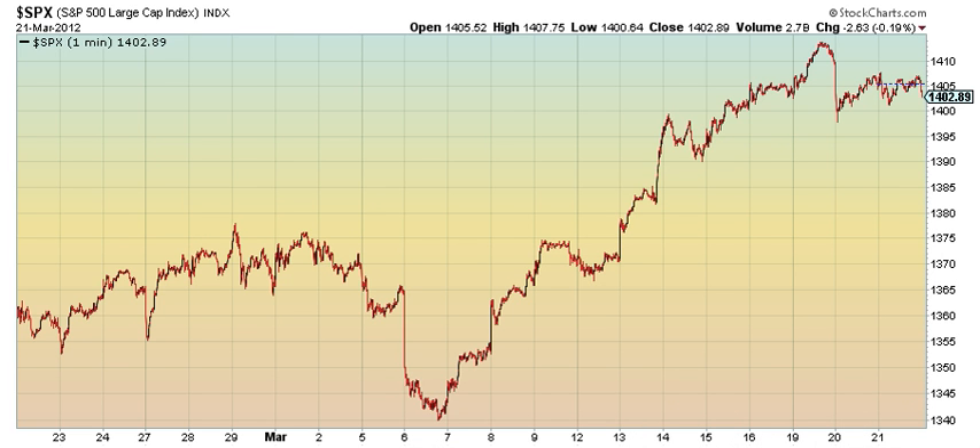Here's the Elliott Wave forecast from March 22, 2012 on the S&P 30-day 1-minute chart. Looks like we have either Wave 1, Wave 2, Wave 3, Wave 4, or let's give you 1, 2, 3, 4, 5 into Wave 2.